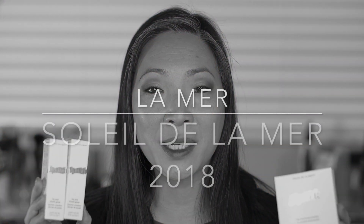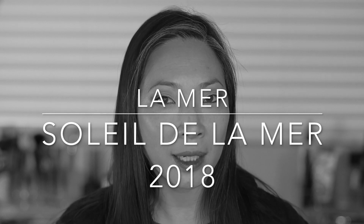Hey guys, welcome back to my channel. So a few of you have been asking me to review the new Soleil de la Mer color products that they came out for summer 2018. I have the bronzing powder and two of the lip and cheek glows. So if you'd like to see me do a demo and give you my review of these three products, then just keep on watching.